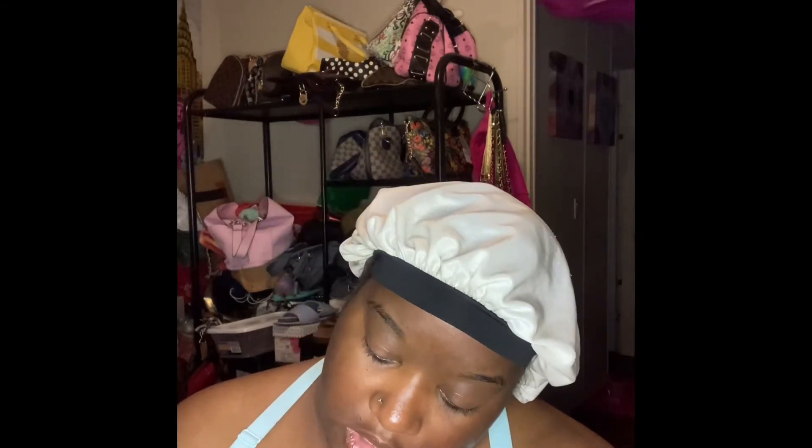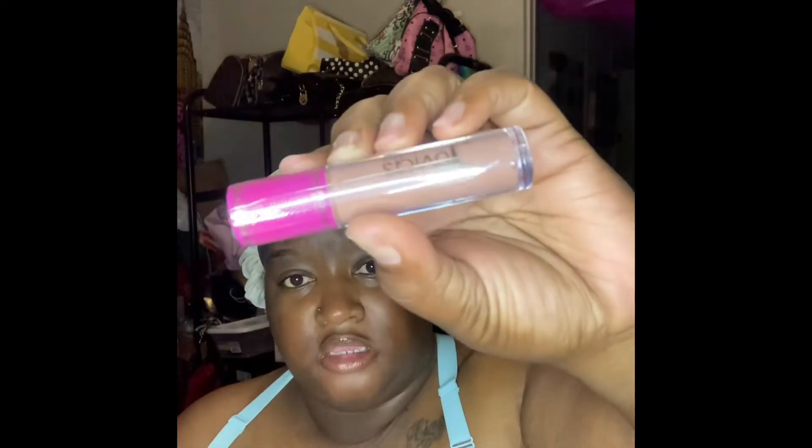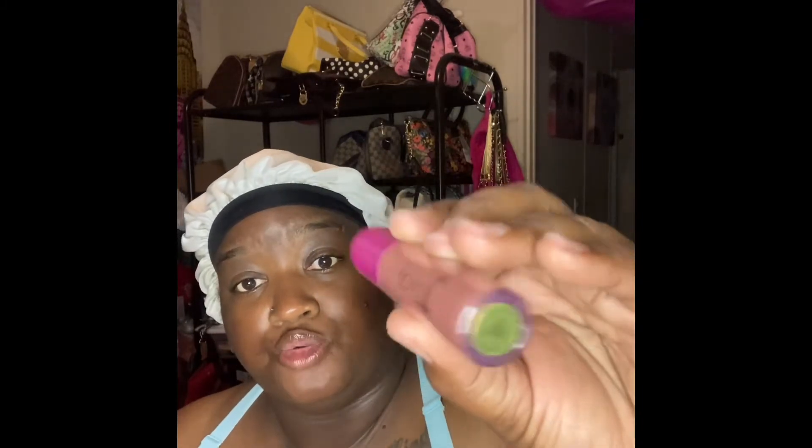I had to get the glosses and I got the palettes. The first gloss I got was Bronzed Sugar, and the second gloss from the collection is called Bronzed Rose — a really pretty, mauvy, light color. I'm excited to try those. The first palette is the Blushed Rose palette.